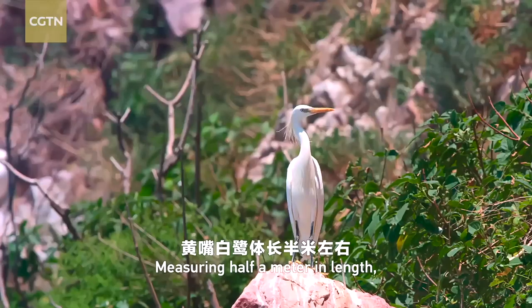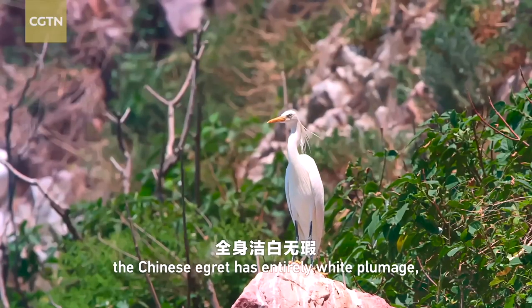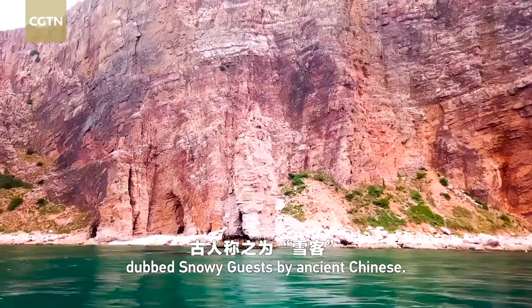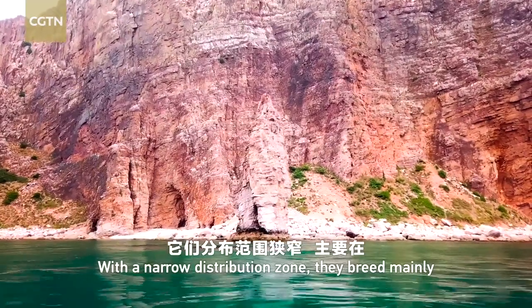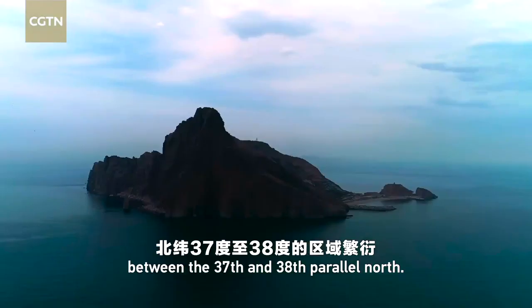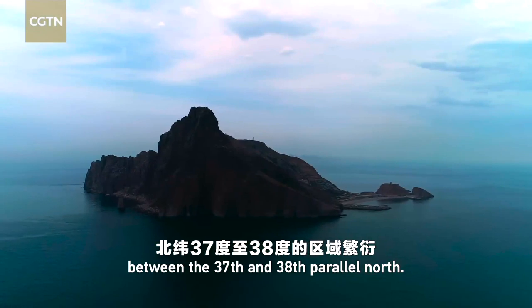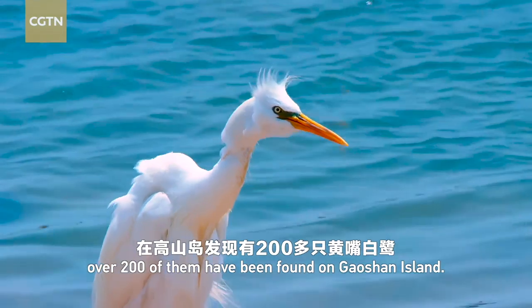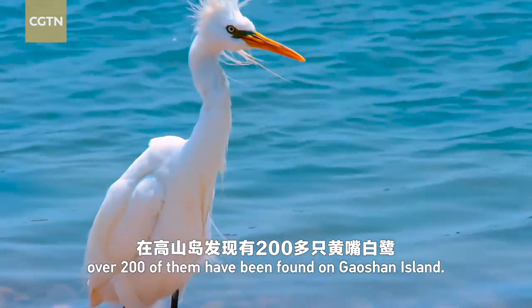Measuring half a meter in length, the Chinese egret has entirely white plumage, dubbed 'snowy guests' by ancient Chinese. With a narrow distribution zone, they breed mainly between the 37th and 38th parallel north. In recent years, over 200 of them have been found on Gaussian Island.